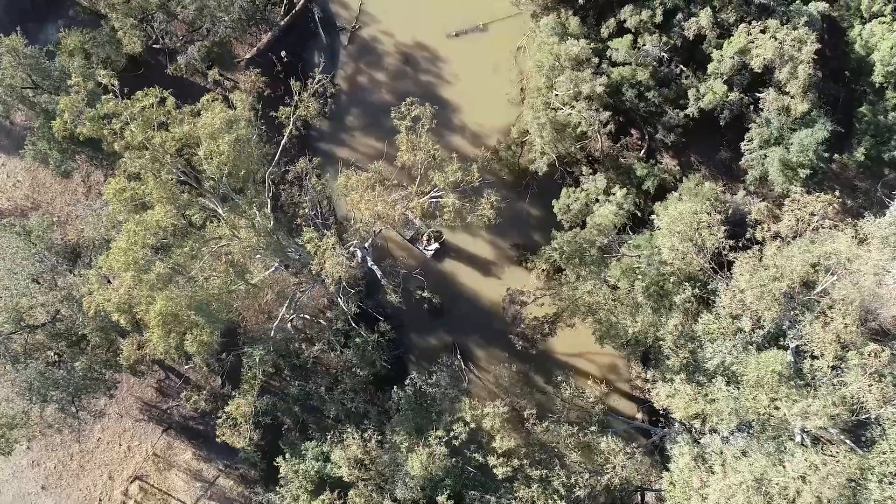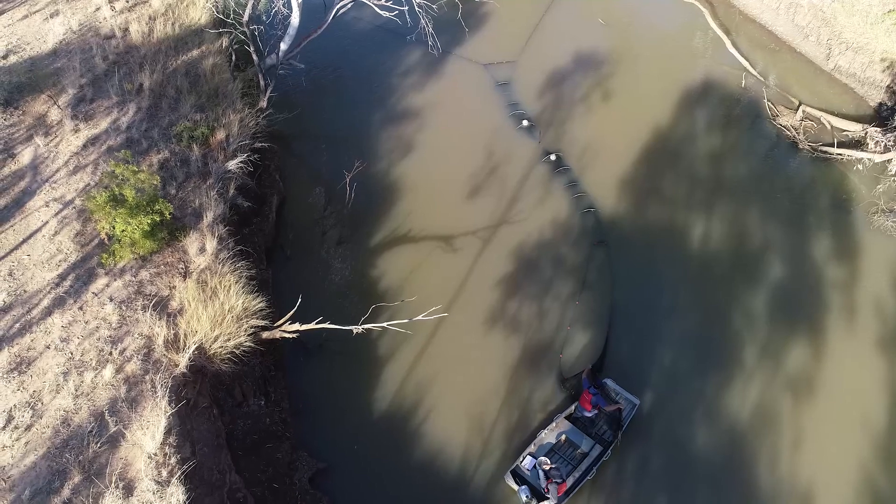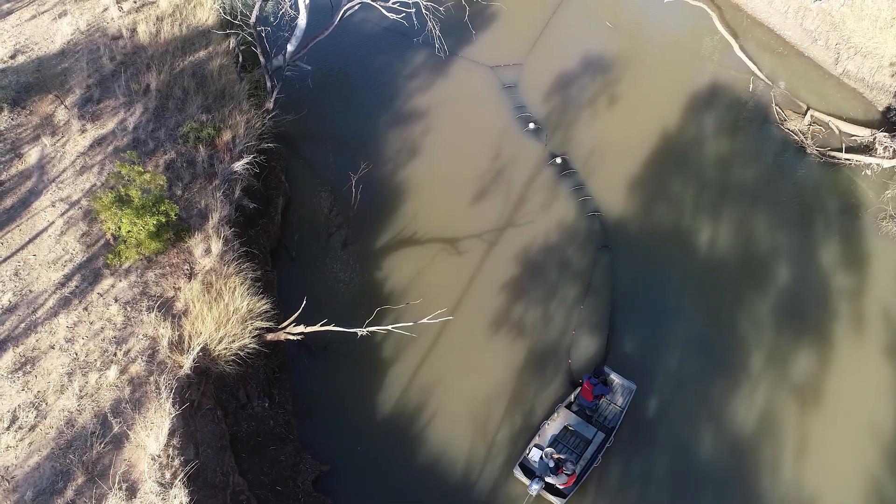We're sitting here in part of the Lake Eyre Basin, which is the largest internally draining catchment in the world and one of the largest terminal lakes in the world, and it's in great shape. There's no irrigation, or very minor irrigation. The rivers are unregulated — we're talking about the last major dryland rivers left on the face of the planet that aren't severely impacted by humans. However, there are some current and future threats which can potentially affect this unique ecosystem.